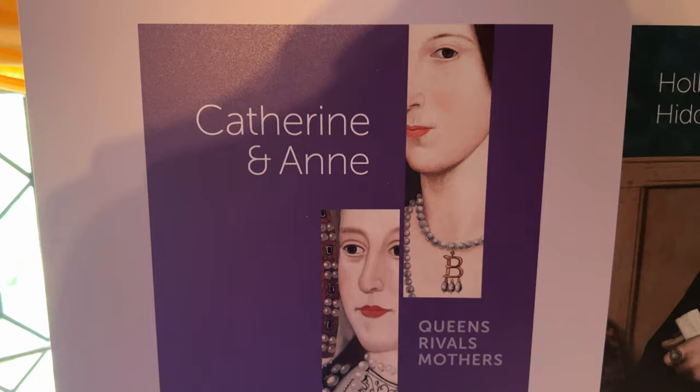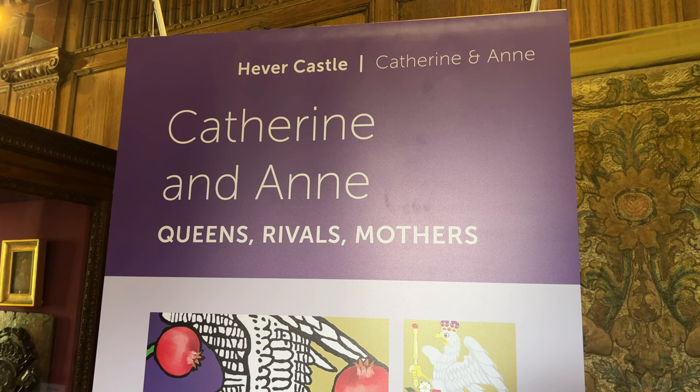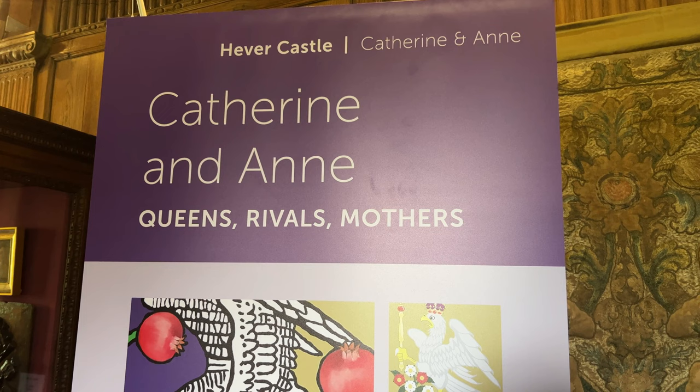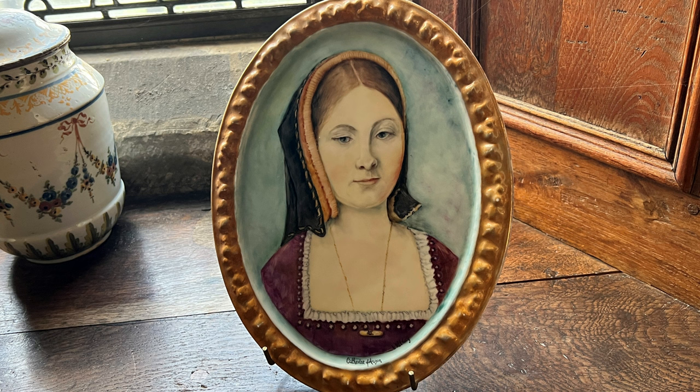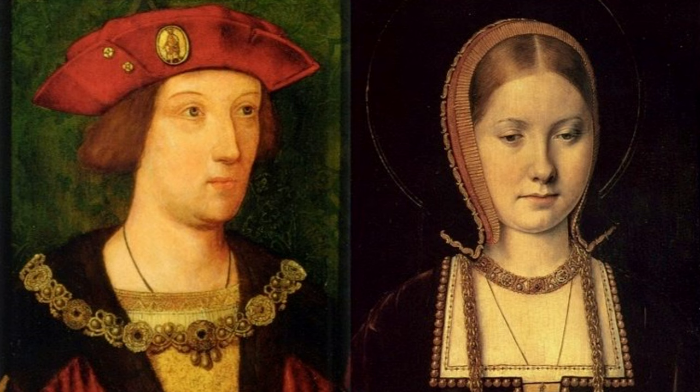I'm really excited about this exhibition currently on display in Hever Castle. It's about Catherine of Aragon and Anne Boleyn, two of Henry VIII's wives, and particularly interesting to me — especially because I visited Leeds Castle this week, which was home to Catherine of Aragon, and now I'm in Anne Boleyn's castle. Catherine of Aragon was a Spanish princess. Her parents were Ferdinand and Isabella, the very rich and powerful King and Queen of Spain. Most Tudor girls weren't given an education, but because princesses were expected to marry kings when they grew up, she was very well educated.